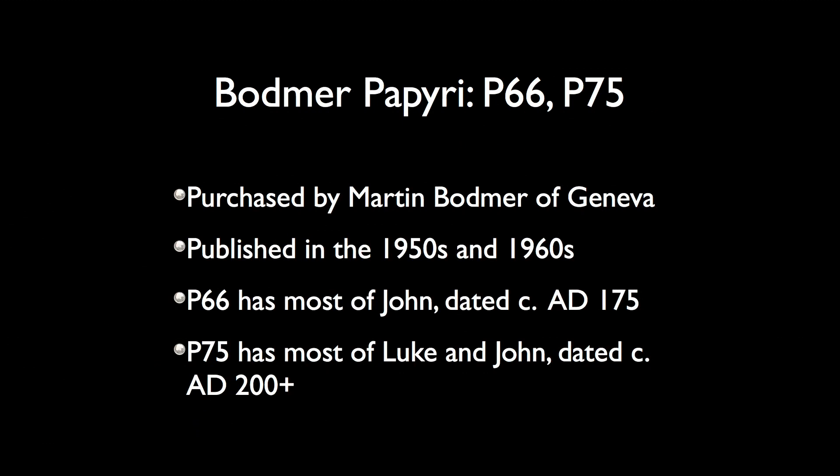P75 has most of Luke and most of John, and it's dated at about AD 200 or a little bit later. So it's not quite as early as P66, but what we'll see is that it's a significantly better manuscript. P66 is not a bad manuscript at all — it's a very good manuscript — it's just that P75 is a phenomenal manuscript.